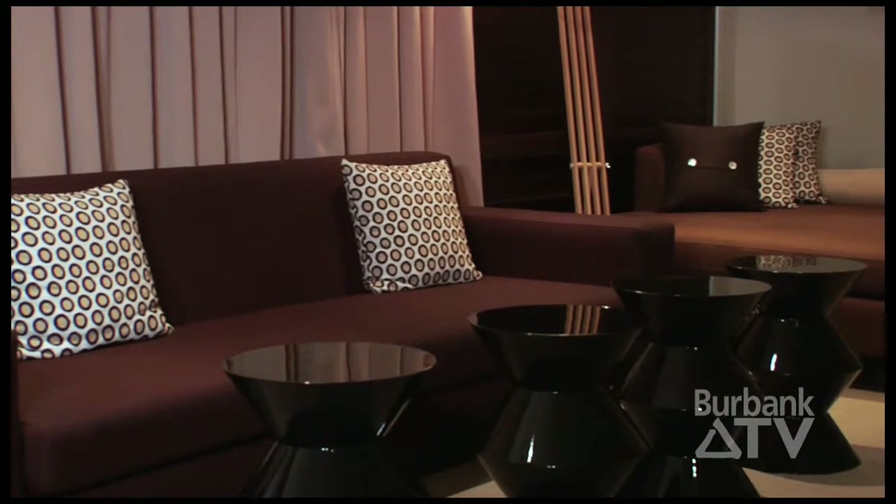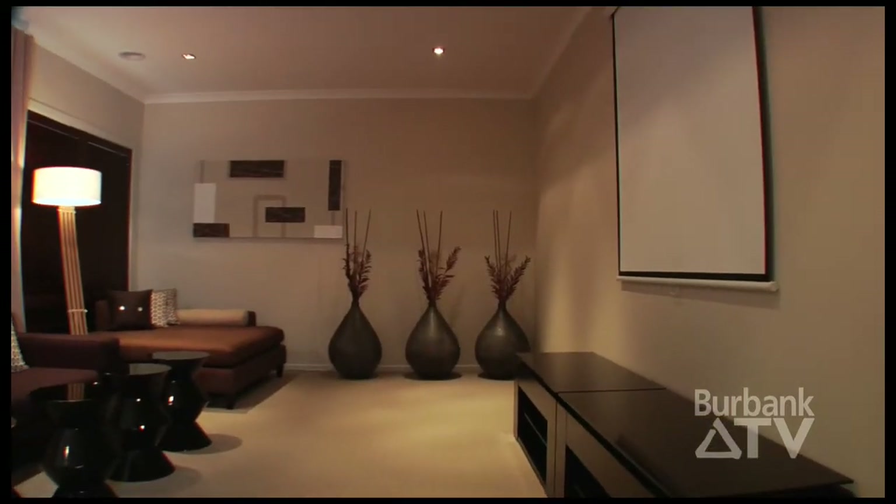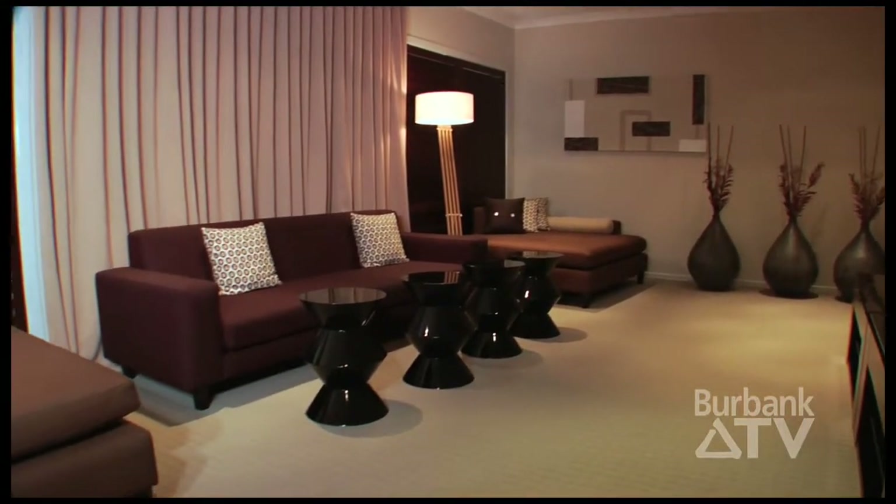The optional theatre is in a great location, private and separate from the other family areas. The enormous size of the theatre caters for the entire family, creating an authentic cinema feel.